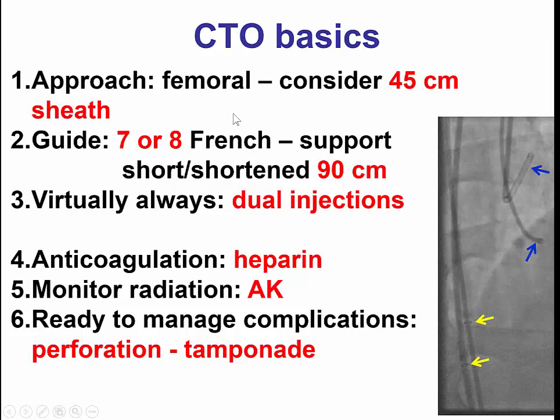We initially tried the radial approach for one of the guides. However, support was inadequate, and that is why we changed to an 8-French bifemoral system.